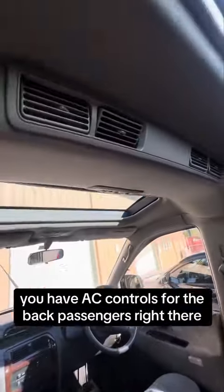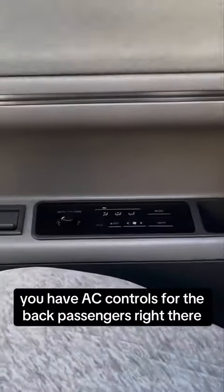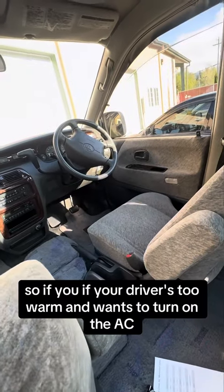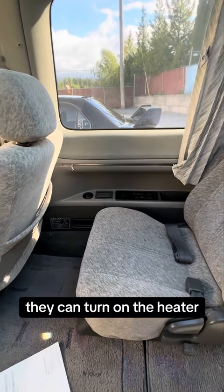You have AC controls for the back passengers right there. So if the driver's too warm and wants to turn on the AC, he can have that. But if the rear passengers are too cold, they can turn on the heater.